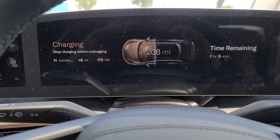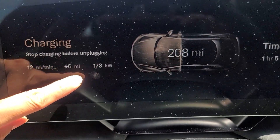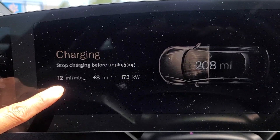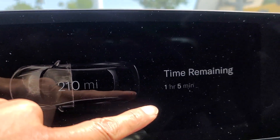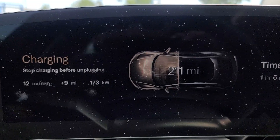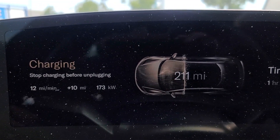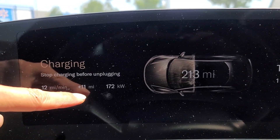So we're over here at Electrified America and right now it's charging at 173 kilowatts — 12 miles per minute, wow, that's pretty fast. It'll take about one hour and five minutes if you're gonna charge fully. I think I was at like 203, 204 miles — no, 201 because it says 11 miles already.